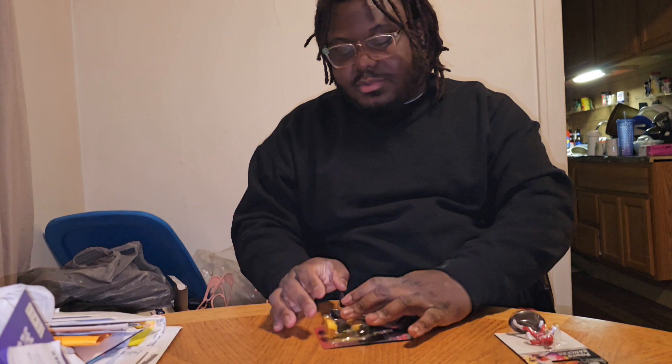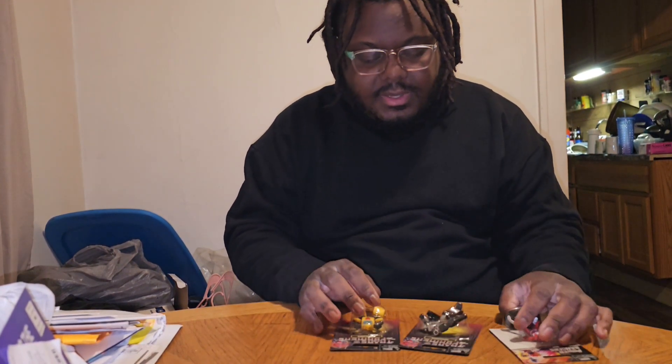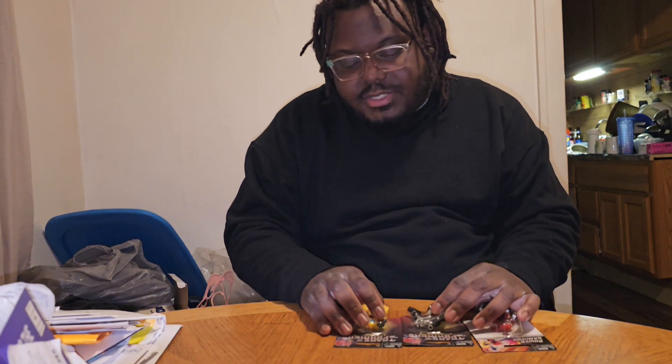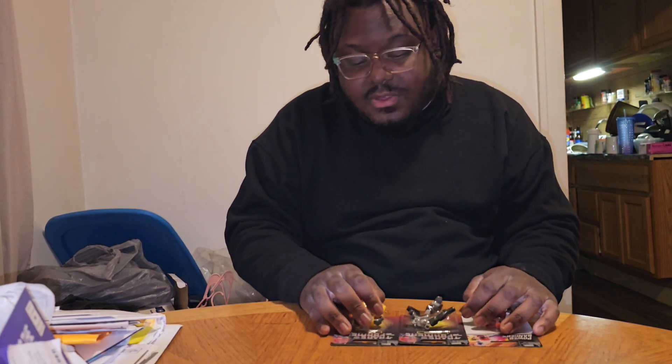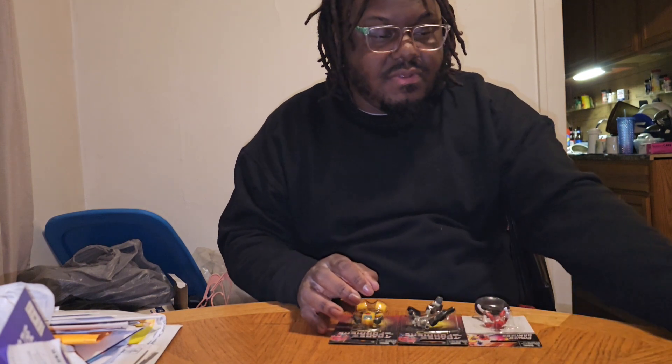Shout out to my bookie for getting these for a brother. I just wanted to share because why not make a Vlogmas video out of it — day 13, I believe.